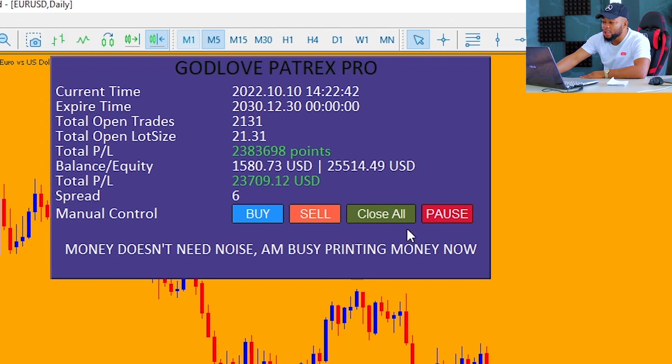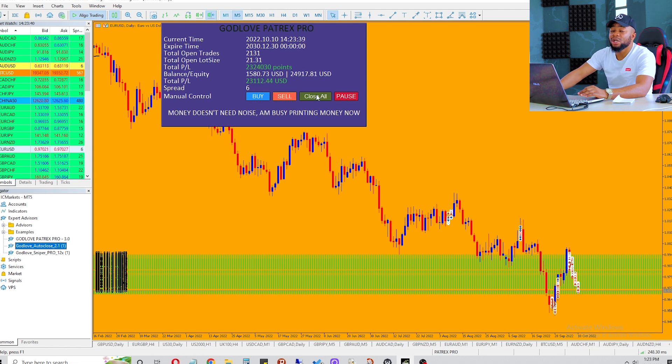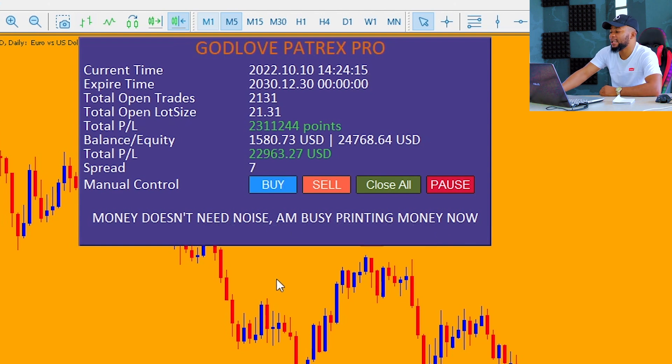Since we already have the close all button incorporated into this particular robot, I'll just be clicking here to close all the trades. If this button wasn't incorporated into the robot I would have brought in the god love auto close tool. Since we have the close all button, we're just going to be smashing it. Then we go back to the trading terminal and you guys will watch how this robot will automatically close all the trades. If you can normally close two thousand one hundred and thirty one trades on your own then go ahead, but that is humanly impossible. The robot says: money doesn't need noise, I am busy printing money.